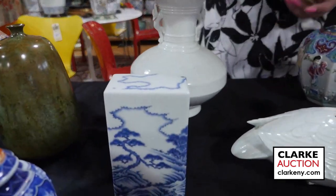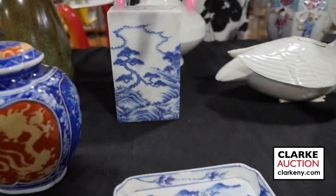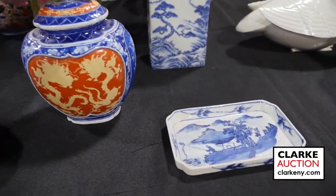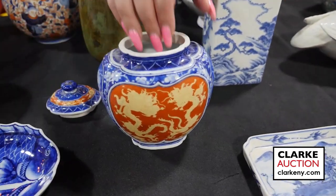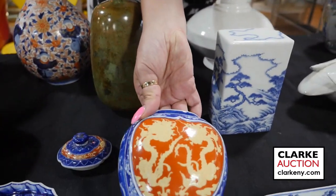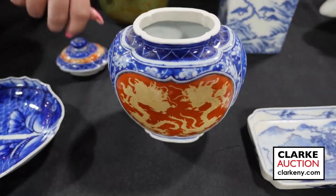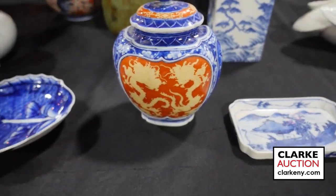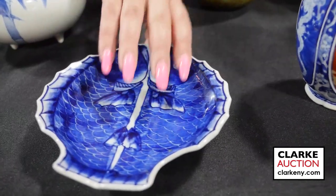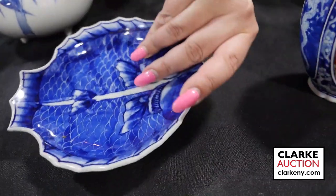Here we have this Japanese blue and white water dropper with a landscape scene — really quite beautiful. These two pieces are grouped together: a blue and white Japanese landscape dish and this wonderful blue and white and iron red double dragon lidded vessel, signed to the underside, with beautiful dragons to the body in a heart-shaped or lobed frame. Individually lotted is this Japanese double fish dish in blue and white, signed to the underside with florets on the edge, estimated at three to five hundred.